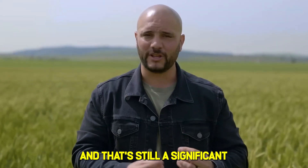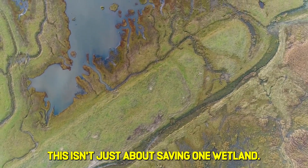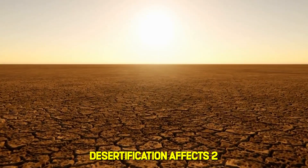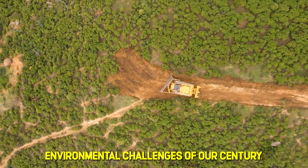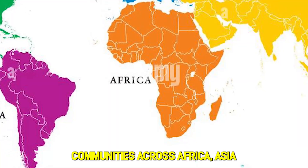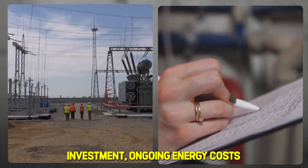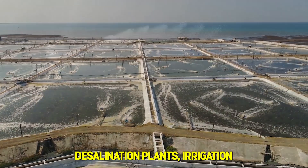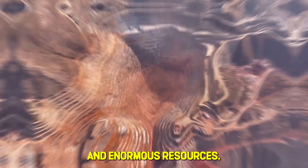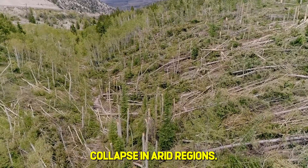If this works — and that's still a significant if — the implications extend far beyond a valley in northern Israel. This isn't just about saving one wetland; it's about fundamentally reconsidering our approach to ecological restoration. Desertification affects 2 billion people worldwide and is one of the most serious environmental challenges of our century, threatening food security and displacing communities across Africa, Asia, and the Americas. Traditional solutions require massive infrastructure investment, ongoing energy costs, and constant maintenance — desalination plants, irrigation systems, chemical treatments. A technique that uses animals to restore natural hydrology could transform how we approach ecosystem collapse in arid regions.